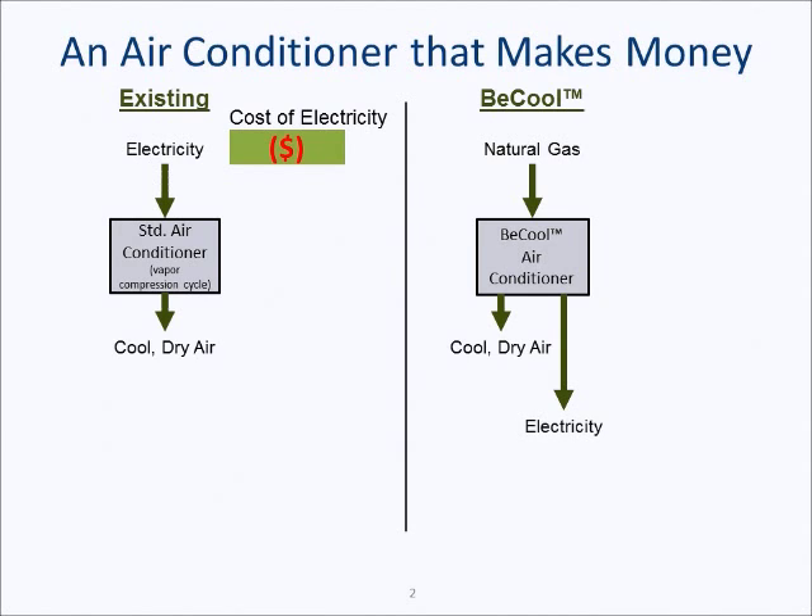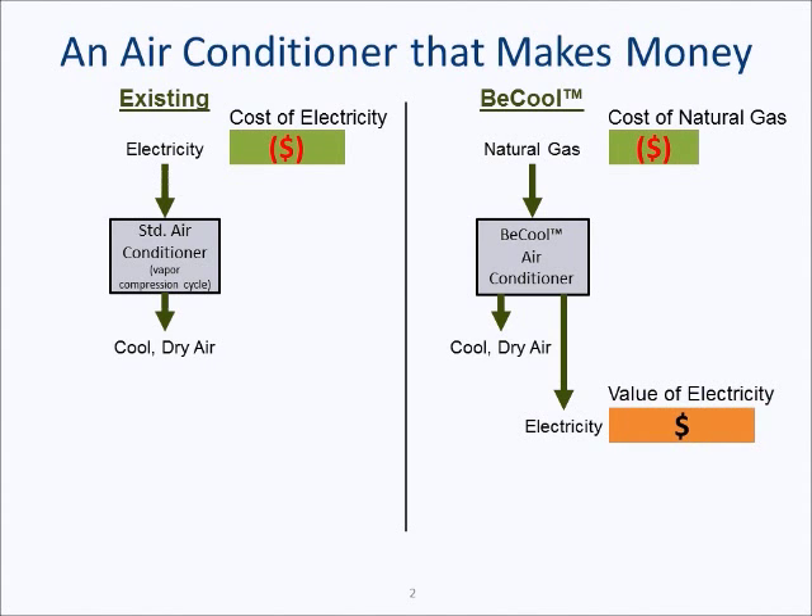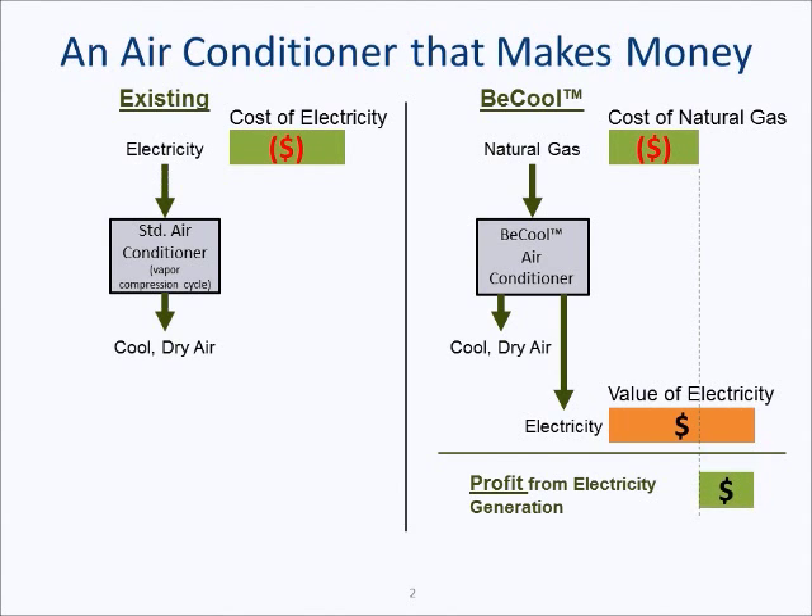However, electricity is also produced as a byproduct of the air conditioning process. In the B-Cool air conditioner, the user pays for natural gas. However, the electricity produced can be used to power the rest of the building. This has an economic value because it reduces the cost of electricity for the entire building. As you can see, the value of the electricity is in most cases higher than the cost of the natural gas. The result is an air conditioner that makes money as it operates.